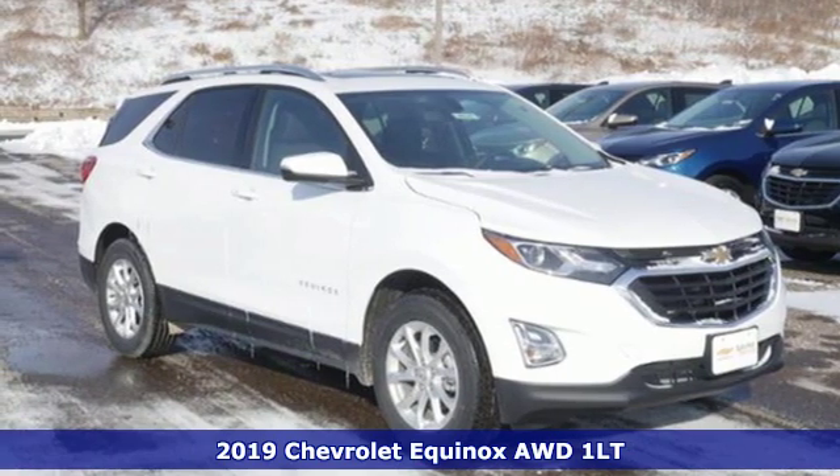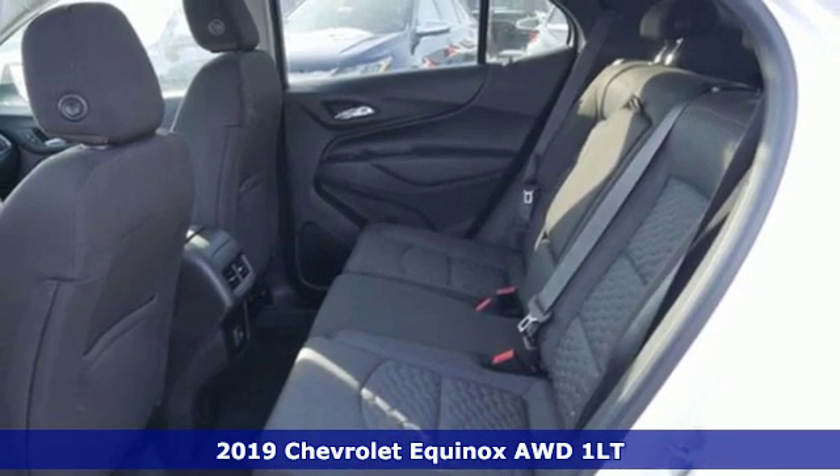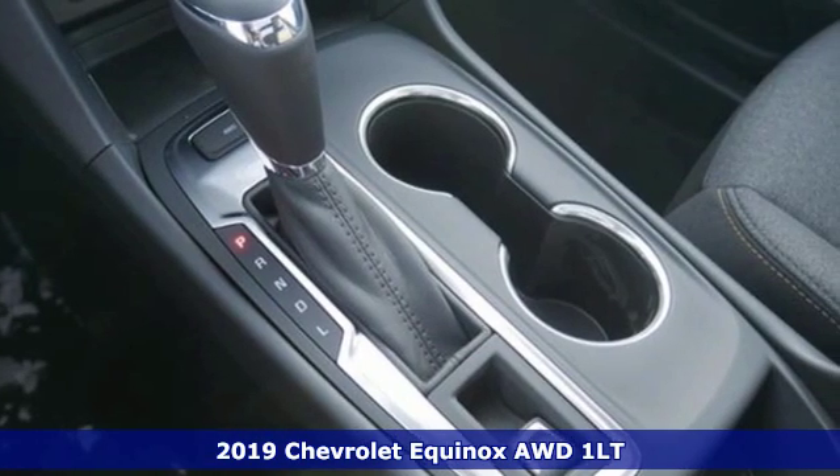Here's a new 2019 Chevrolet Equinox. In a Chevy, the journey matters more than the destination. It comes with the features you need and, better yet, want.